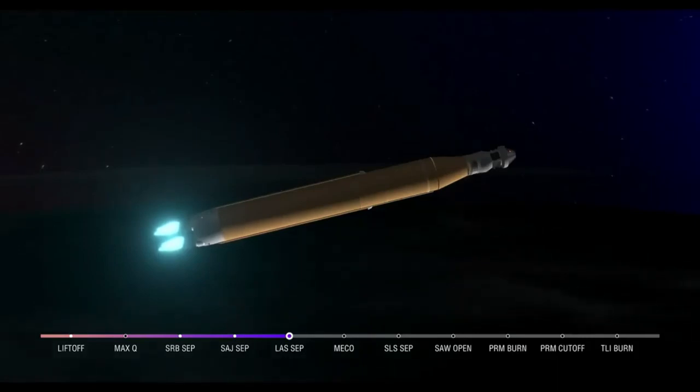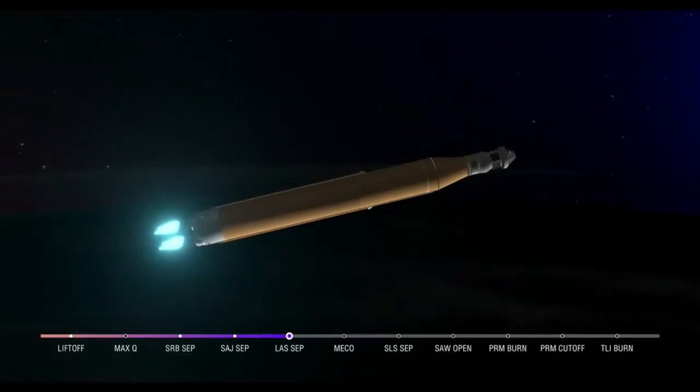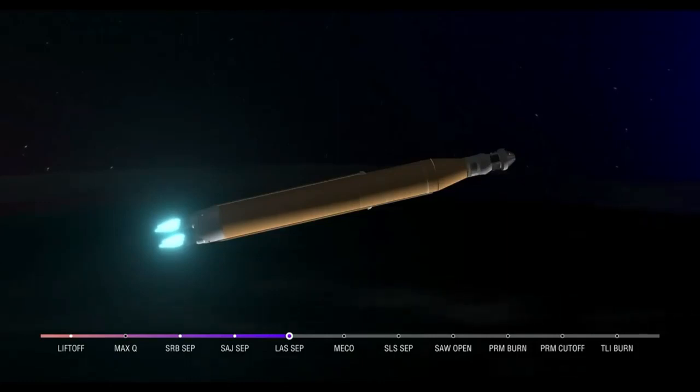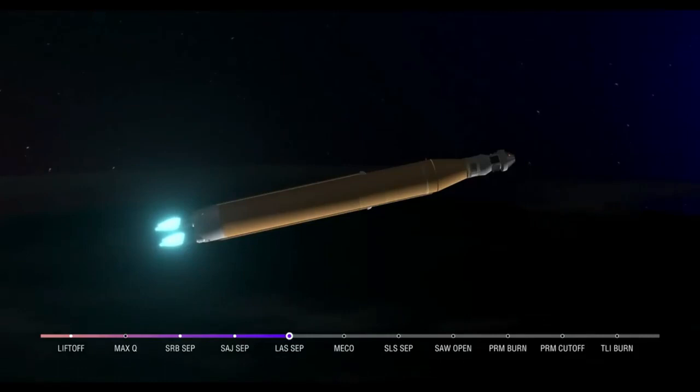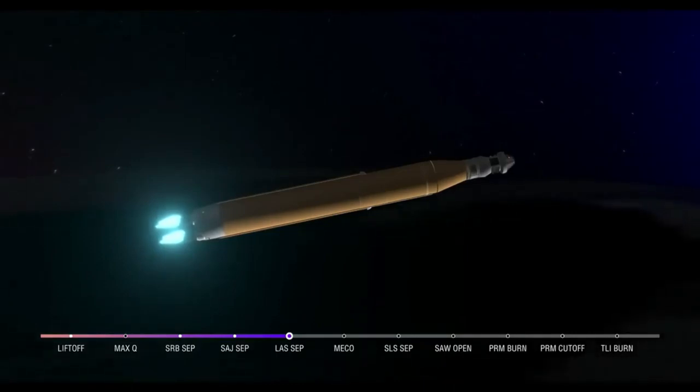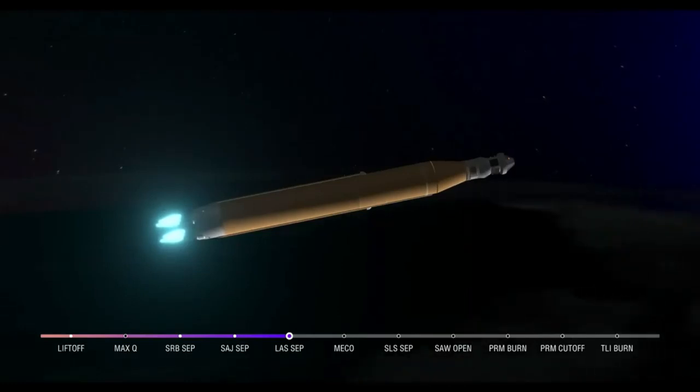Coming up on 7 minutes since launch today, now traveling over 12,800 miles per hour, 563 miles downrange. As we prepare for main engine cutoff, the four RS-25 engines are beginning to throttle down. Thirty seconds now until core stage main engine cutoff — all four engines continue to throttle down. Now 7 minutes and 45 seconds into the flight, traveling over 16,000 miles per hour. We're standing by for core stage main engine cutoff.